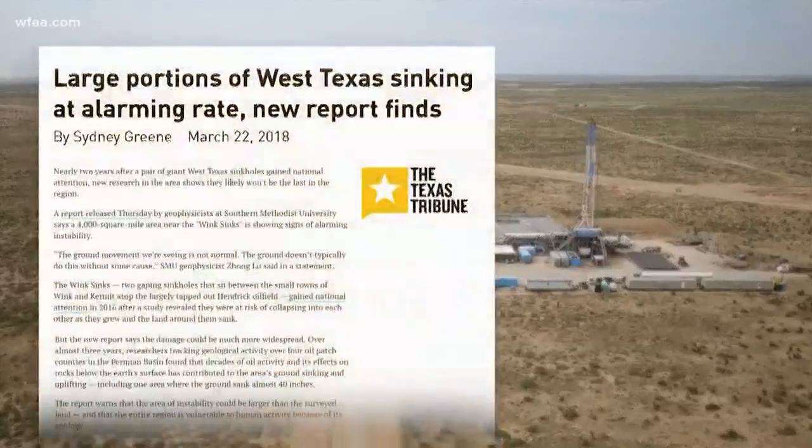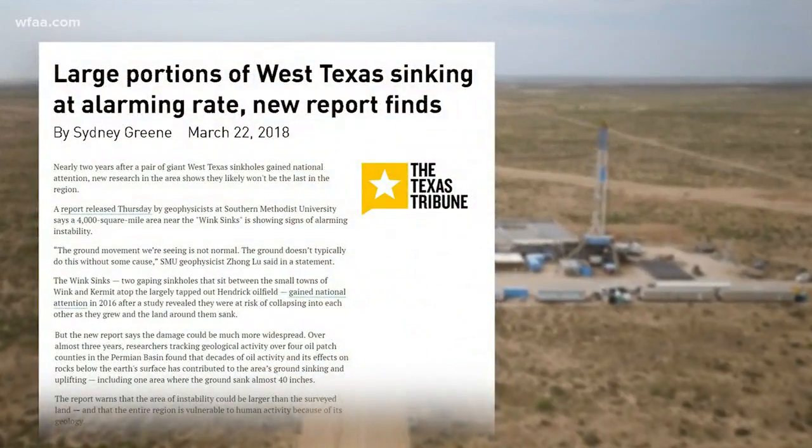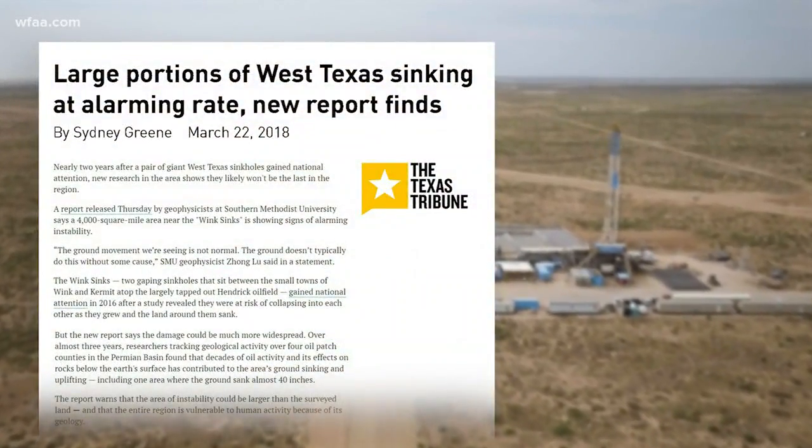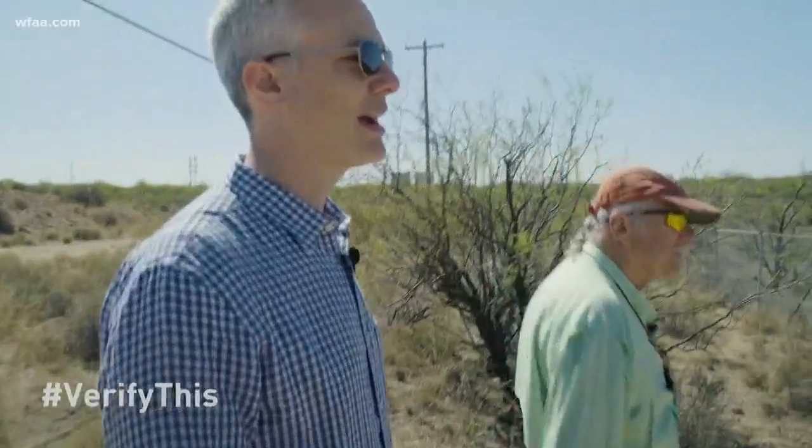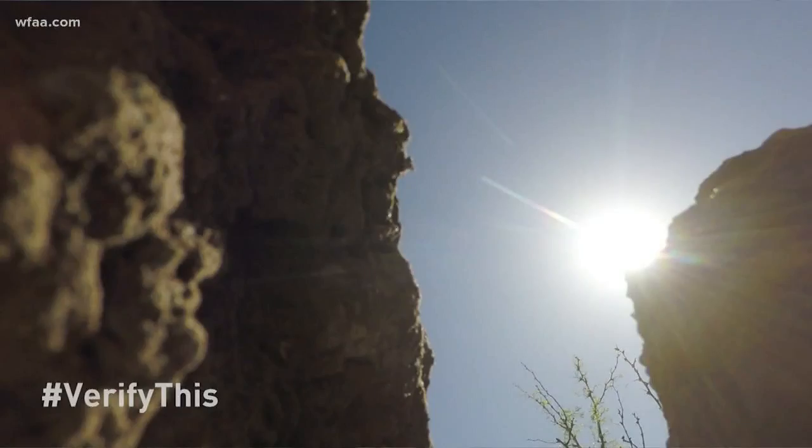May I read you a headline from my phone here? Absolutely. 'Large portions of West Texas sinking at alarming rate.' Your report finds. There it is. That's just a giant hole. I feel like any rate would be pretty alarming — if it were just sinking down, there's no good rate of sinking.